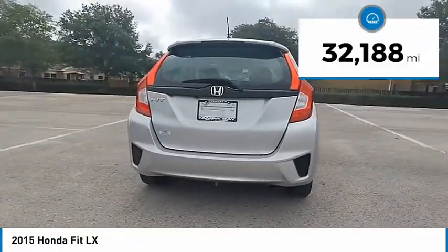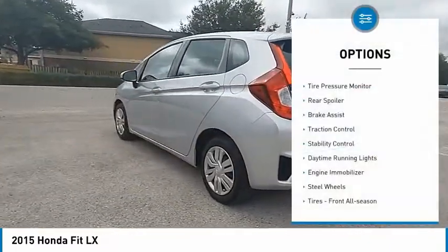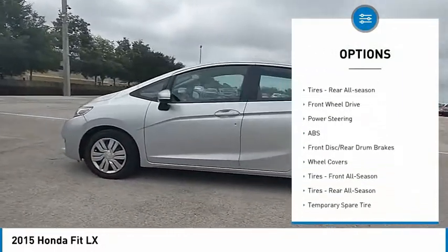This vehicle has less than 35,000 miles. Here are some of this vehicle's great options: tire pressure monitor, rear spoiler, brake assist, traction control, stability control, and daytime running lights.